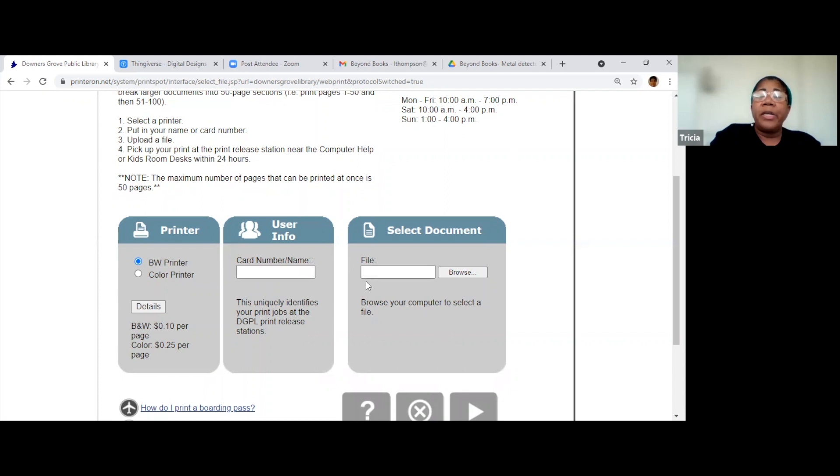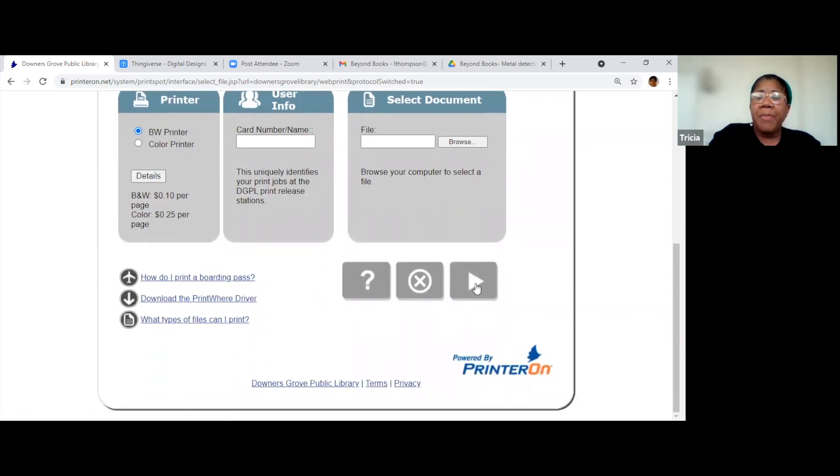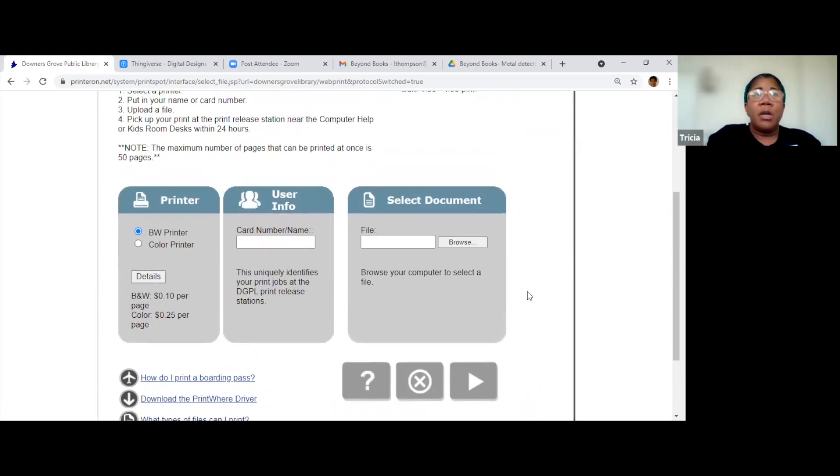You enter your card number, then browse and upload a file. Then you click go ahead, but they tell you to give them a 24-hour turnaround time. So if you needed something printed, you knew your printer was out of ink — you would send it, then pick it up here at the computer help desk upstairs. They tell you how much it costs — if you're printing 10 pages black and white, that's just a dollar when you get here. You're basically sending it from wherever you are to our printer here.